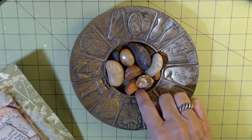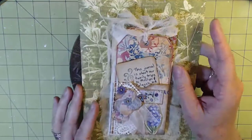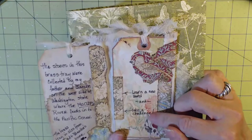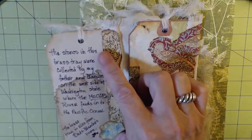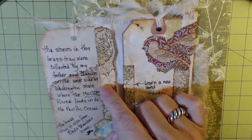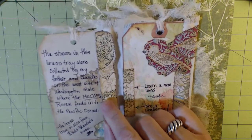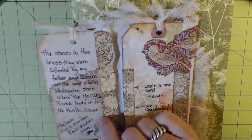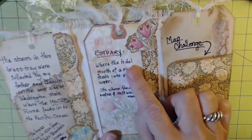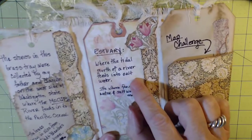This brass platter or plate is also from dad and Blanche's home. When we open the journal it says we're going to learn a new word and take a challenge. These stones in this tray were collected by my father and Blanche, our beloved stepmother, on the west side of Washington State where the Moclips River feeds into the Pacific Ocean. Estuary — the new word — is the mouth of a river that feeds into salt water, where freshwater joins the salt water.